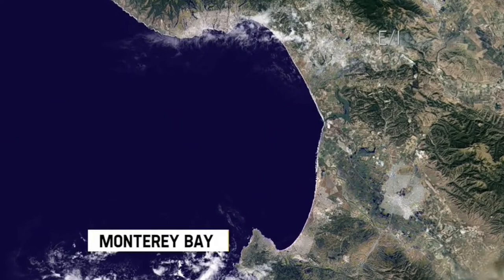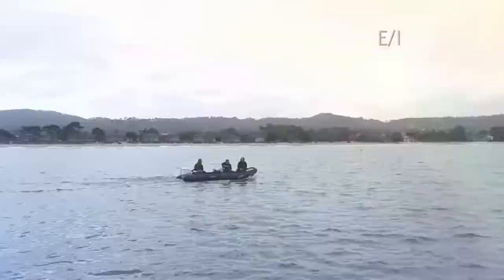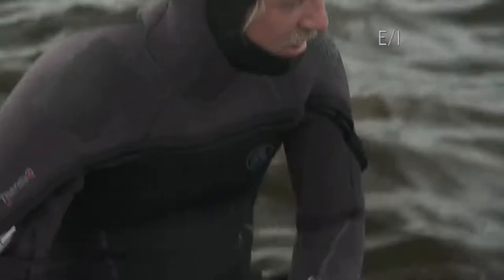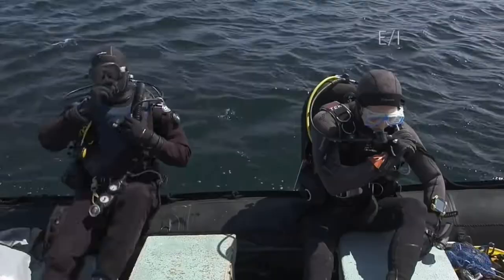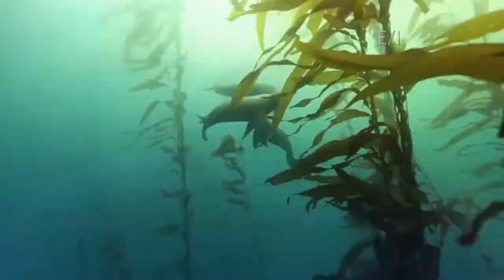Monterey Bay is part of a National Marine Sanctuary that encompasses thousands of miles of ocean. I'm teaming up with two conservationists, Keith and Jan, to contrast two areas of the bay — one that's struggling to survive, and another that's thriving.